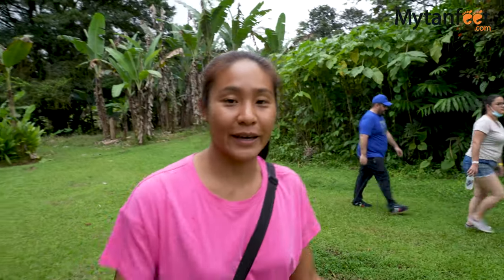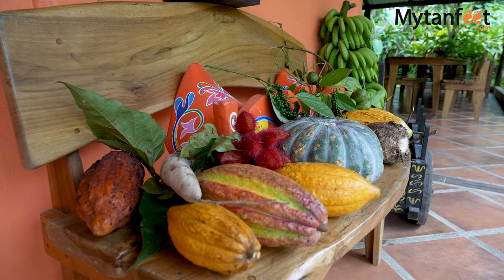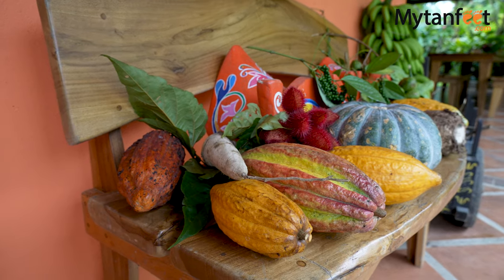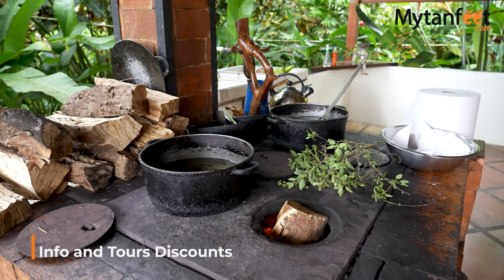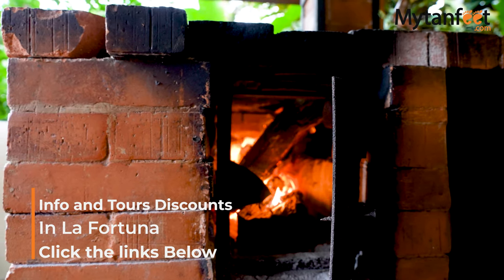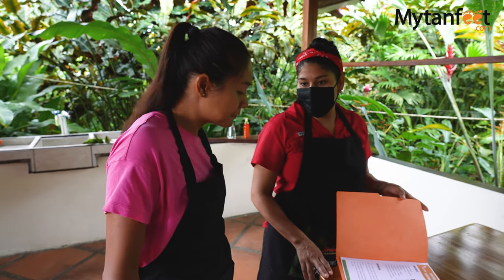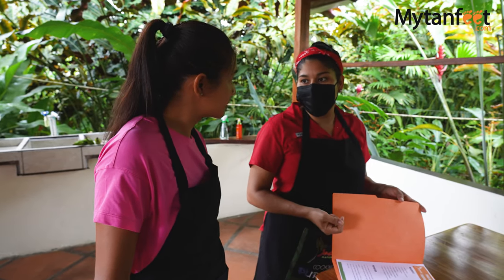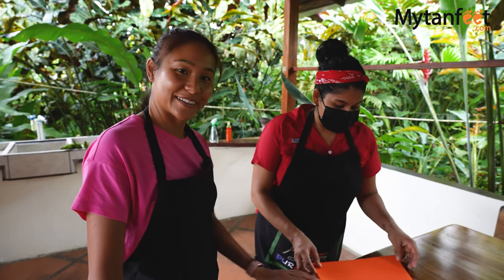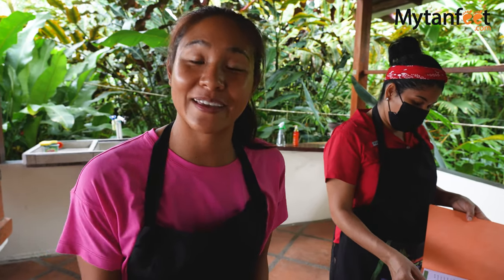We just finished the farm part of the tour and now we're going to go to the kitchen and learn how to prepare the ingredients that we just picked. The tour runs in the morning and the afternoon, and as we did the tour in the afternoon, we went to go make a traditional Costa Rican lunch. They print out the recipe of the dish that they're going to make here and then let the clients take it home with them so they can make it back at home.